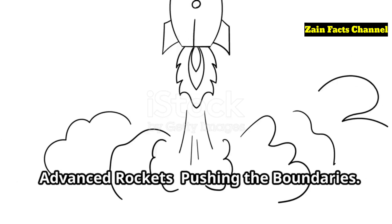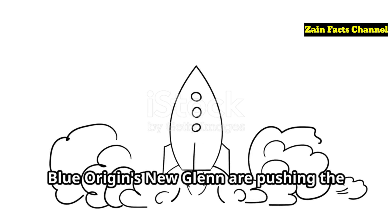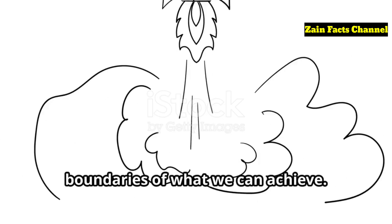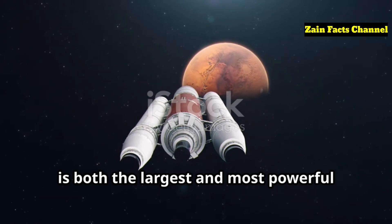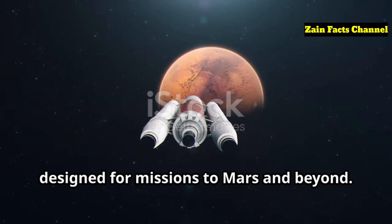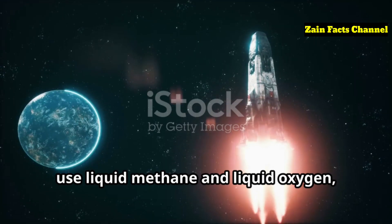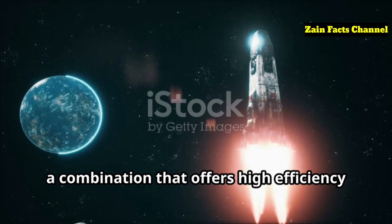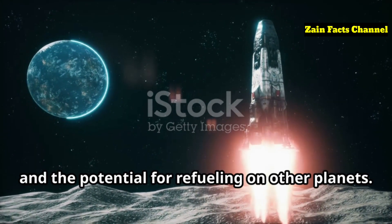Advanced Rockets: Pushing the Boundaries. Modern rockets like SpaceX's Starship and Blue Origin's New Glenn are pushing the boundaries of what we can achieve. Starship is both the largest and most powerful rocket ever built, designed for missions to Mars and beyond. It's equipped with Raptor engines that use liquid methane and liquid oxygen, a combination that offers high efficiency and the potential for refueling on other planets.